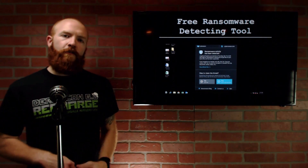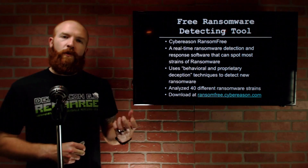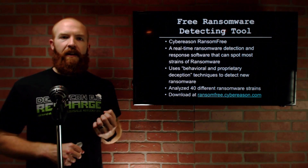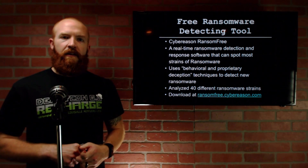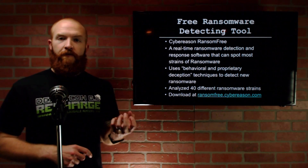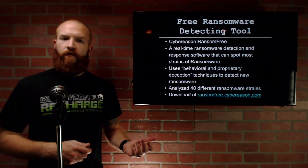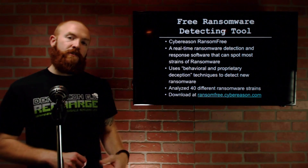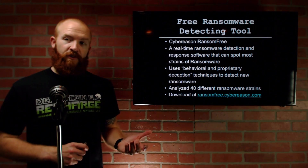The last thing I want to talk about is a brand new free ransomware detecting tool that looks very, very interesting. It's from Cyber Reason and the tool is called Ransom Free. It's a real-time ransomware detection and response software that can spot most strains of ransomware. It uses behavioral and proprietary deception techniques to detect new ransomware. They analyzed 40 different ransomware strains and have built-in detection mechanisms to catch ransomware early, before it starts encrypting all the files on your disk.